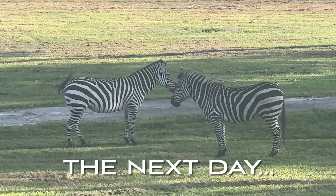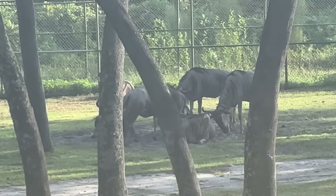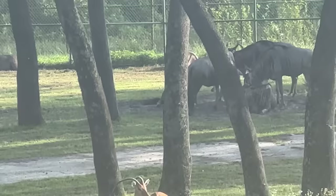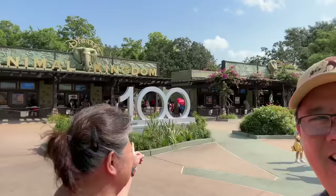Good morning, zebras! This is what we see this morning when we just woke up.